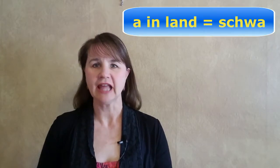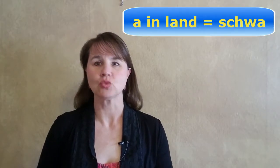Easy, right? Well, there's one more thing I'd like to mention about these two words. They are both two-syllable words with the primary stress on the first syllable. The second syllable has weak stress in both words, so the A in 'land' will be pronounced as a schwa.